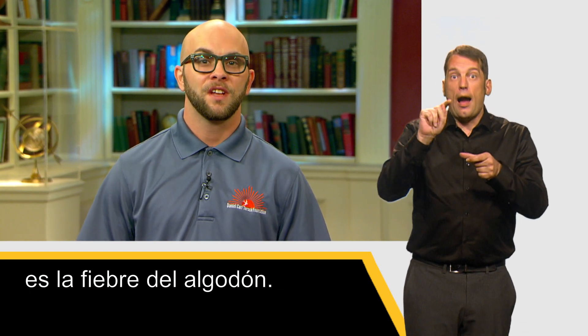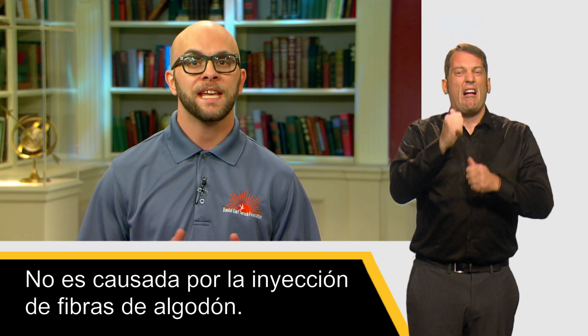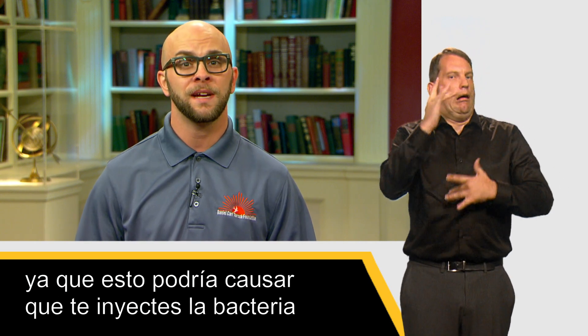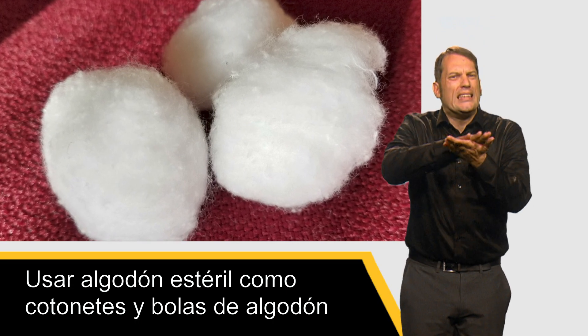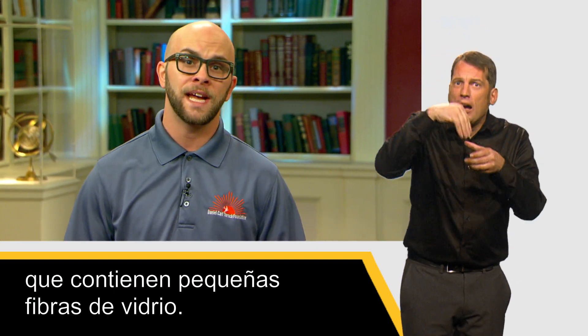Another common infection for people who inject drugs is cotton fever. This is caused by the bacteria that live in used cotton filters — it's not caused by injecting cotton fibers. This can be avoided by only using sterile cotton whenever available, and not using the same filter multiple times, as this could cause you to inject the bacteria that causes cotton fever. Using sterile cotton, such as Q-tips and cotton balls, to filter drug impurities is always best. Avoid using cigarette filters, which contain small glass fibers.